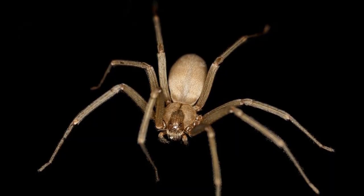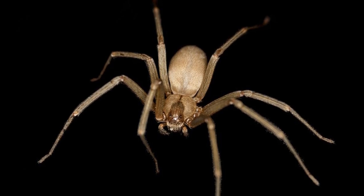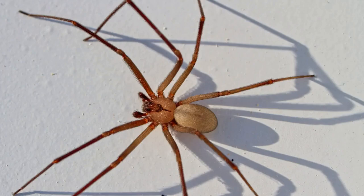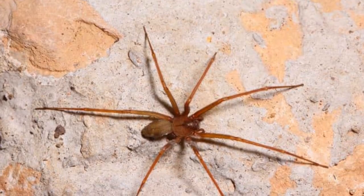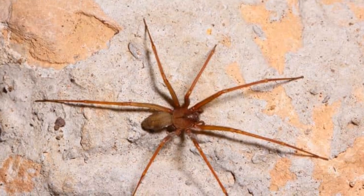One lesser-known fact about Brown Recluse Spiders is their ability to survive without food for extended periods of time. These spiders are able to go weeks or even months without eating, which allows them to adapt to environments with limited food sources. This resilience contributes to their ability to thrive in a variety of habitats, from homes and barns to outdoor spaces.